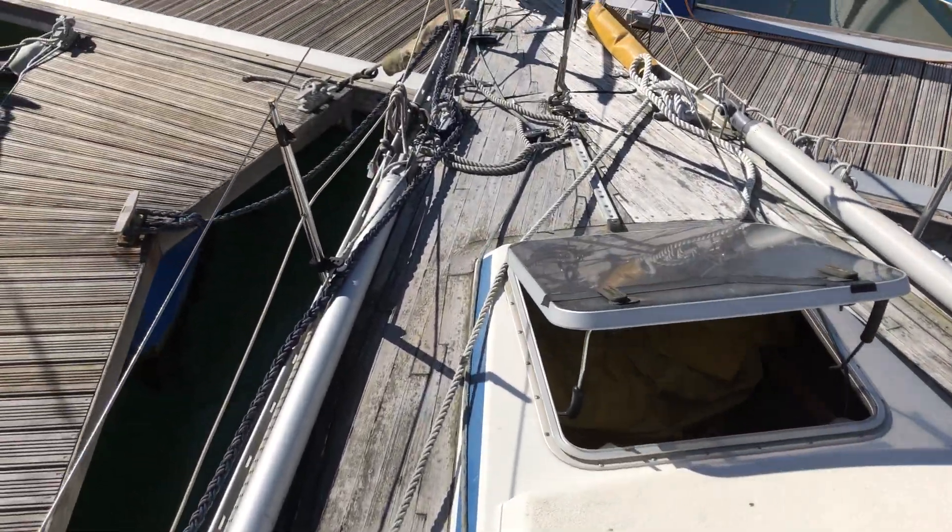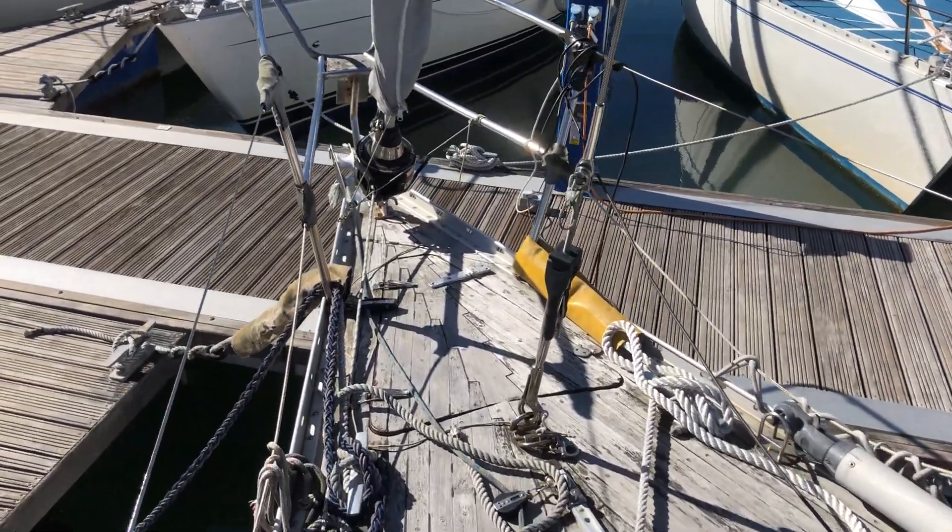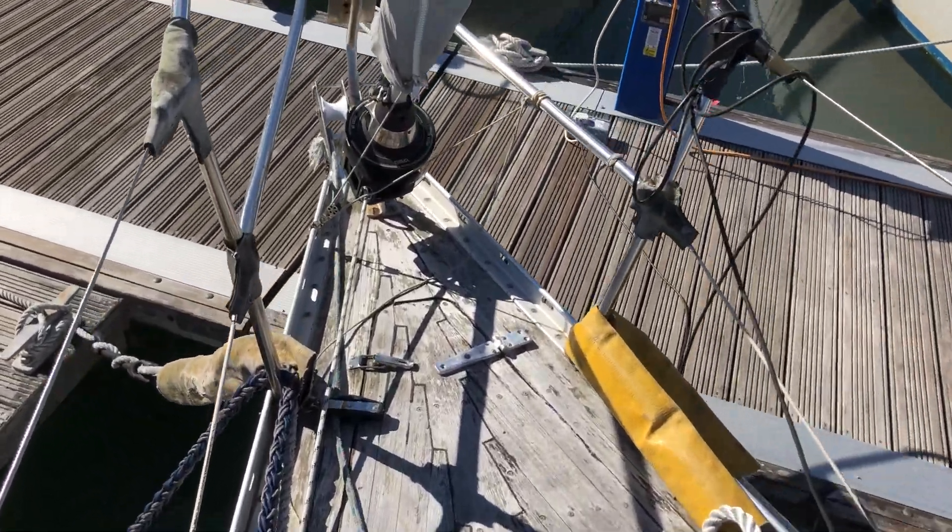If you'd like to see any more details on this boat or plenty of photographs, please visit Boatshed.com and all your information will be found there.